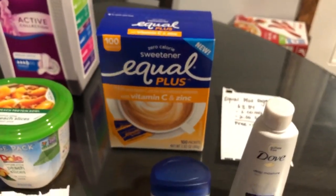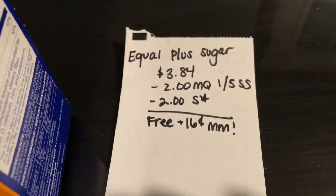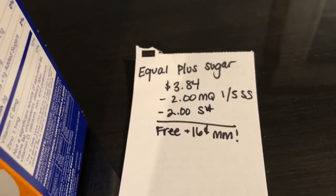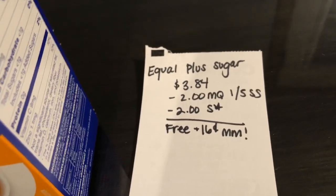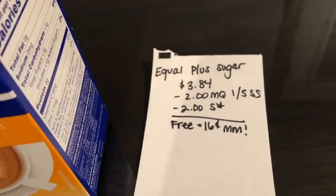The next deal is on the Equal Plus sweetener. They are $3.84. There's a $2 off one manufacturer coupon found in the 1/5 Smart Source, and Savings Star is also giving back $2, making it free plus a 16 cent moneymaker.